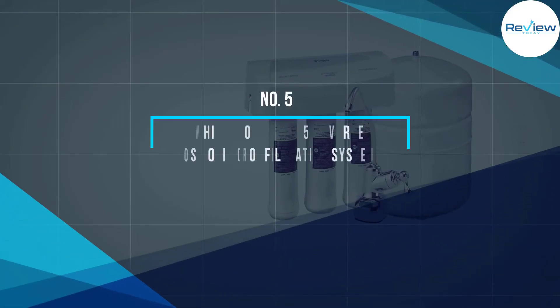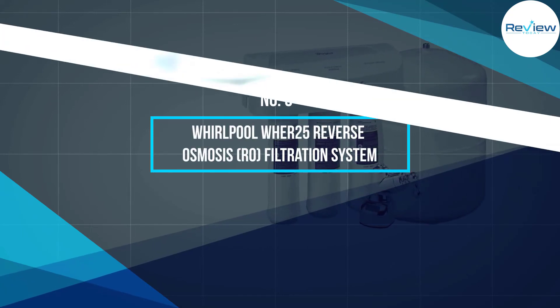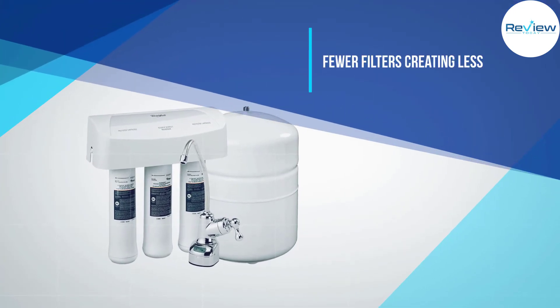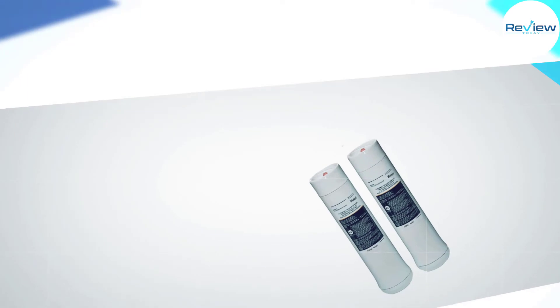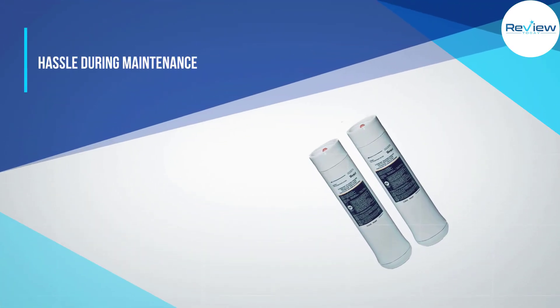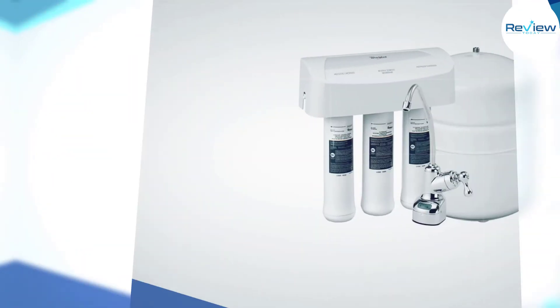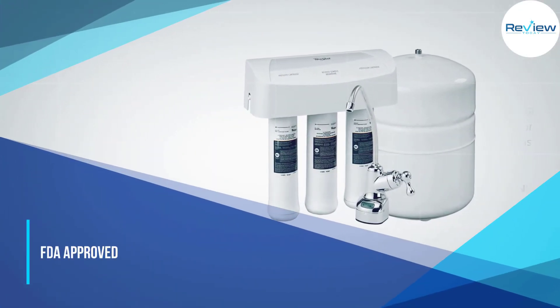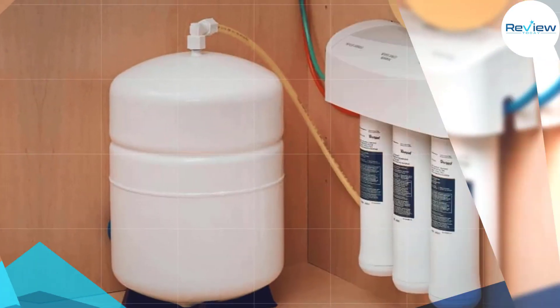Number five: the Whirlpool WHER25 reverse osmosis filtration system. The Whirlpool WHER25 under-sink RO system features a space-saving design with a small footprint that won't take up too much space. The system can be connected to a coffee machine, refrigerator, or ice machine to provide quality water to every appliance.